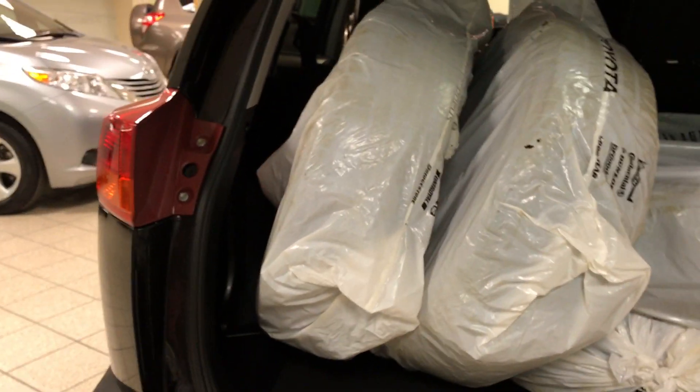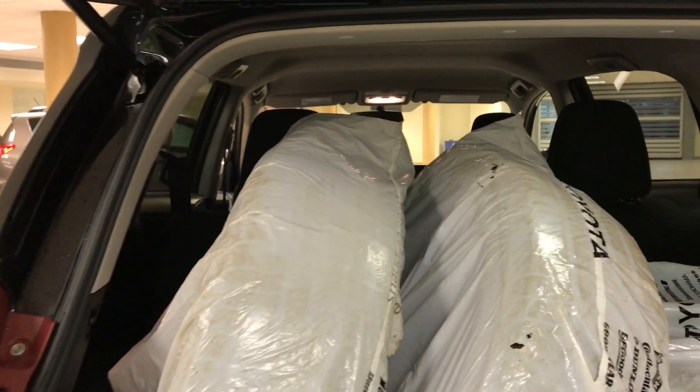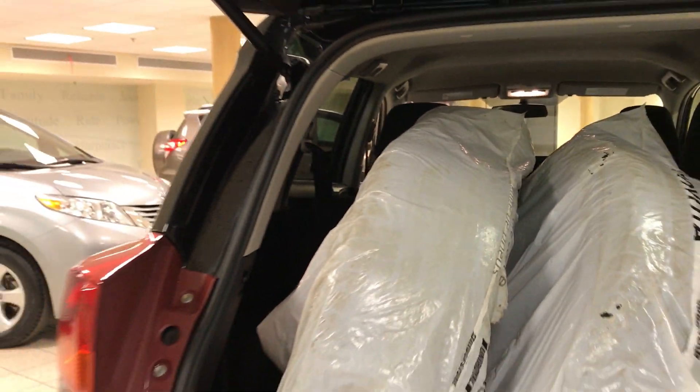Now if we go around to the very back of this RAV, you can see that there's winter tires in the back, and a ton of space to store anything, along with a 60-40 split in the rear seats — so you have both the winter tires and the all-season tires.